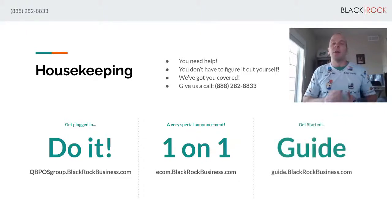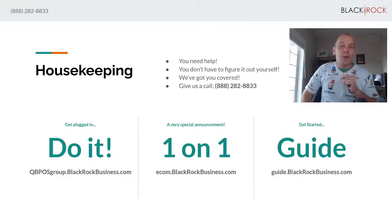Last but not least, if you want to get a brand new free user's guide for QuickBooks Point of Sale Version 19, head over to guide.blackrockbusiness.com where you can download the new Version 19 user's guide. It tells you how to get going, get your feet on the ground running, covers some of the new features, and pretty much how to roll out your store in Version 19 of QuickBooks Point of Sale. My name's Peter with BlackRock Business — I'm so excited that you came here.